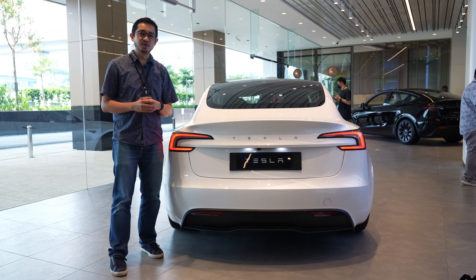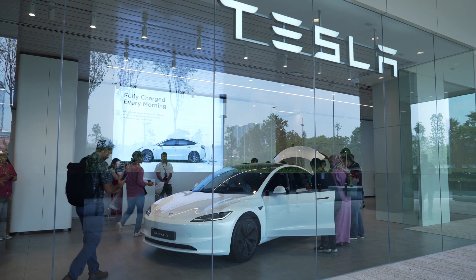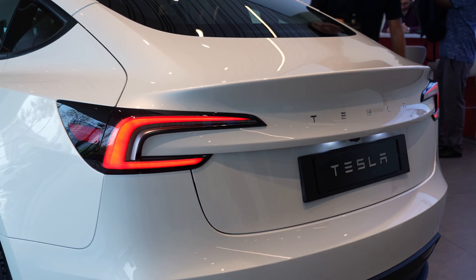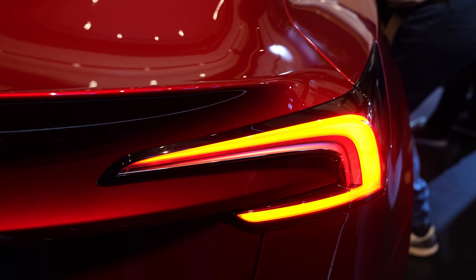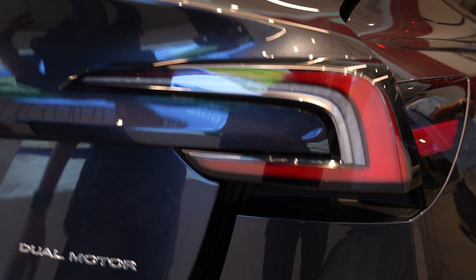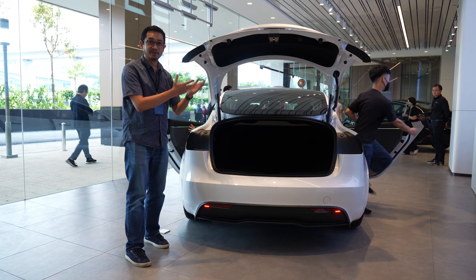Unlike the Tesla Model Y which looks more like an SUV, the Tesla Model 3 is essentially the sedan line-up of the Tesla family. It has a new taillight design with a C-shape, which kind of reminds me of the current Honda Civic, but this time it is a single piece. So if you lift up the boot, the whole taillight goes up with the boot lid.